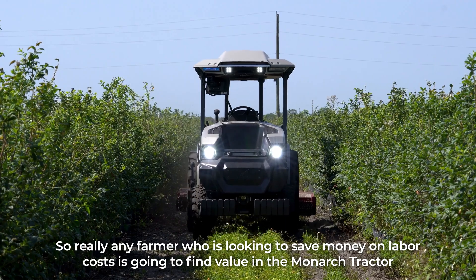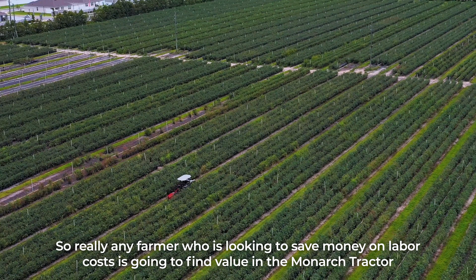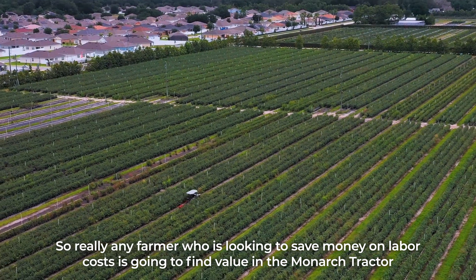Really, any farmer who is looking to save money on labor costs is going to find value in the Monarch tractor.